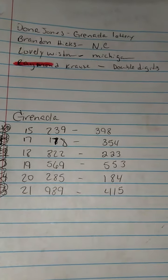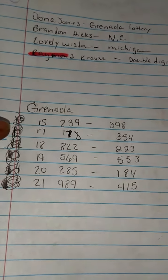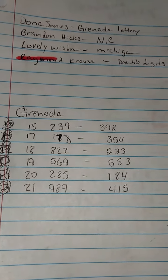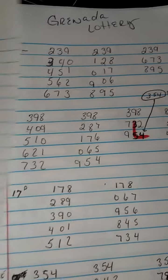Okay, these are the first set of numbers in Granada that came out from October 15th through October 21st. And I'll be going on and doing the lottery.